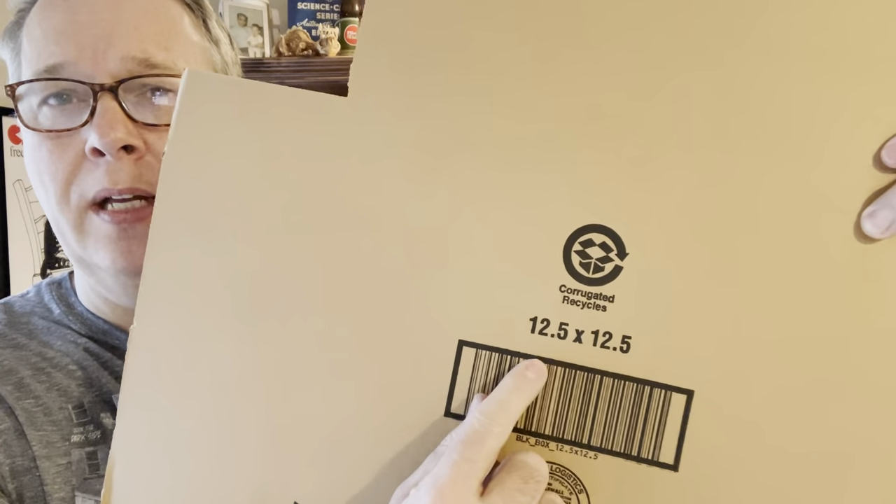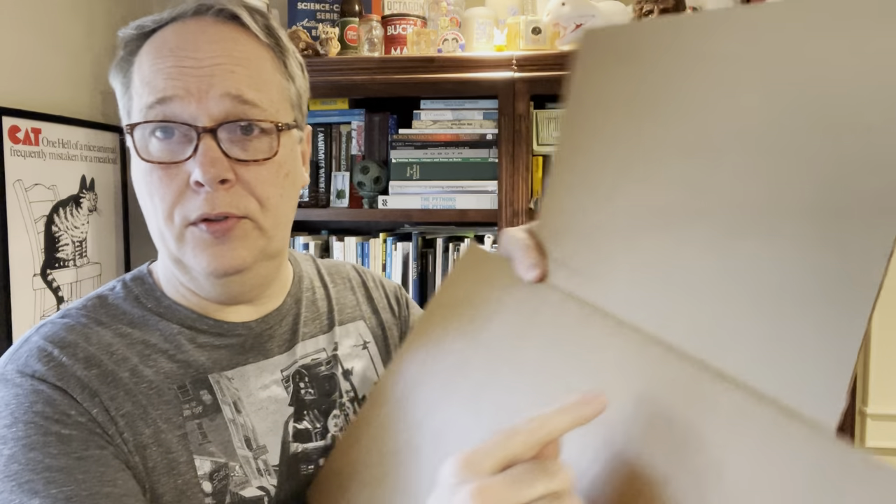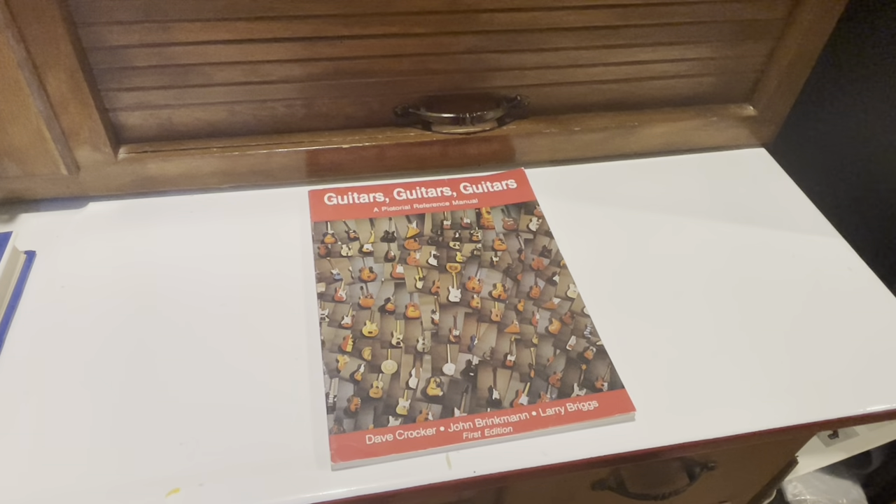The other one I keep in stock is a 12 and a half by 12 and a half multi-depth mailer — I get these off eBay. It's the same concept, you can see the perforations where it can fold, but for big oversized books like coffee table books that are wider, the 12.5 by 12.5 is really useful. I ship probably 99% of my books using those four mailers and I'm increasingly going to the multi-depth.